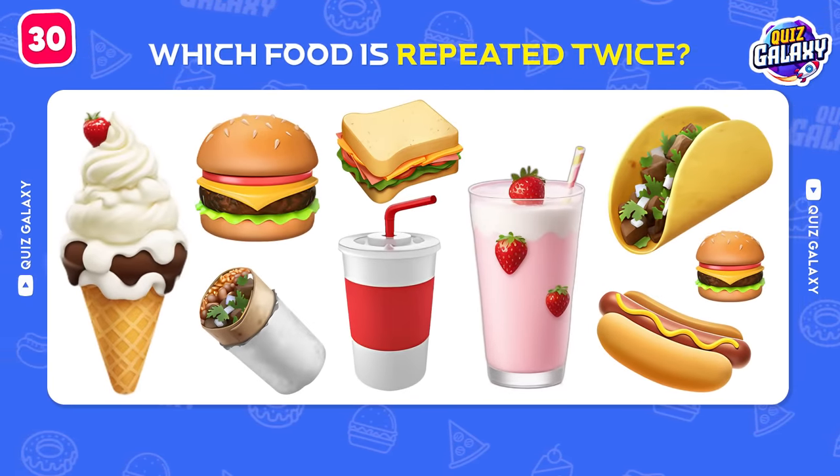Let's continue with this brand! Very good! It's Carl's Jr!